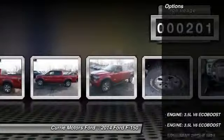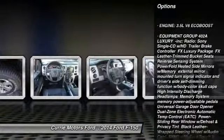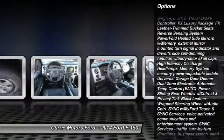Here are some of this vehicle's great options: stability control, tow hitch, anti-lock braking system, and traction control.